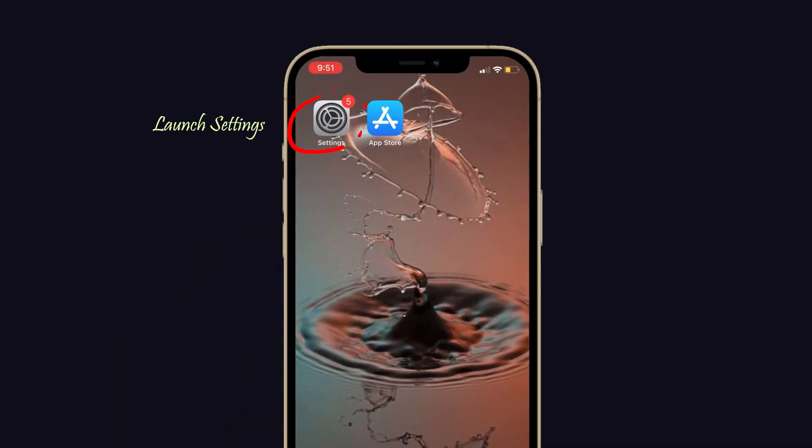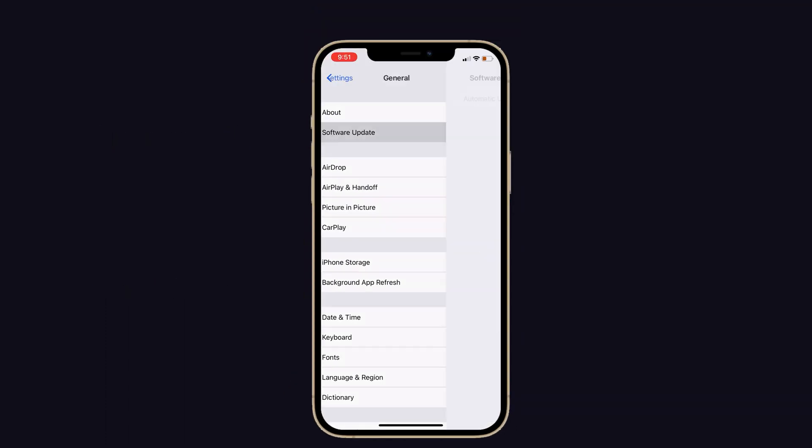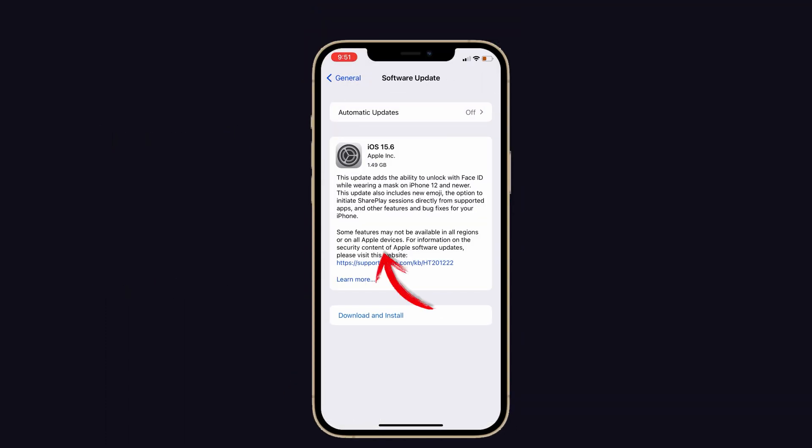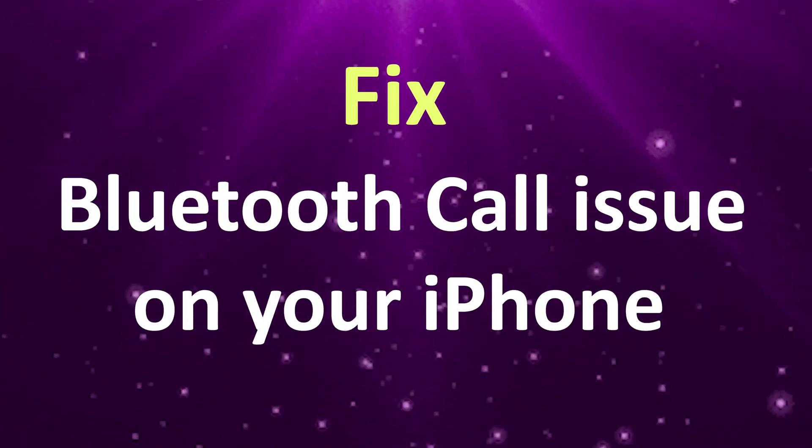The last solution is a software update. The latest update may help fix this bug. To do that, launch Settings on your iPhone, choose General, then tap on Software Update. Check if any update is available for your iPhone — if yes, tap on Download and Install.